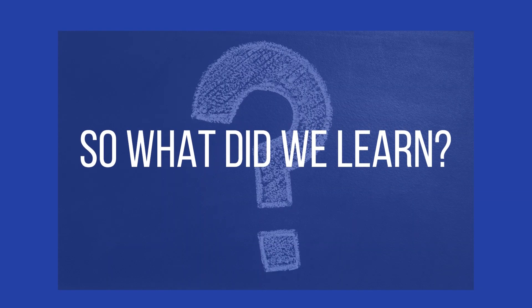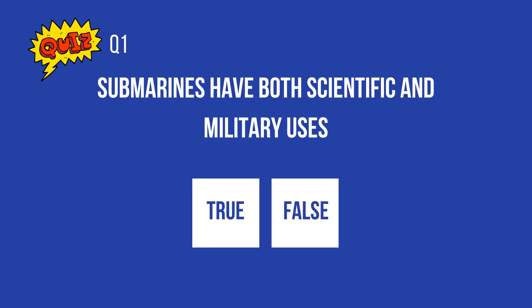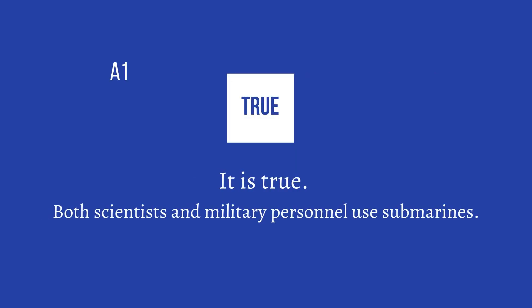So what did we learn? Let's try a quiz. Submarines have both scientific and military uses — true or false? The answer is true. Both scientists and military personnel use submarines.